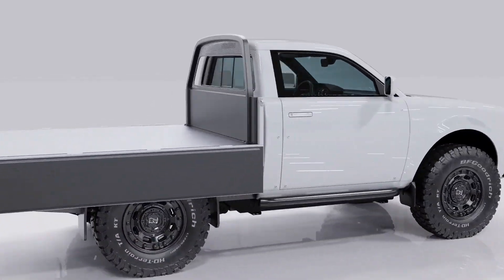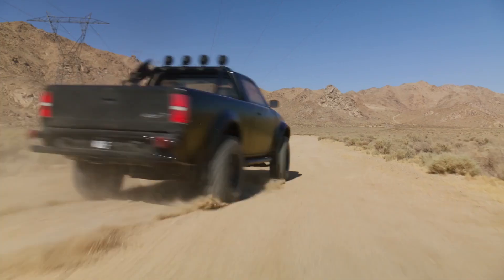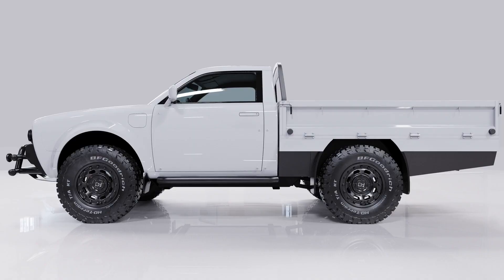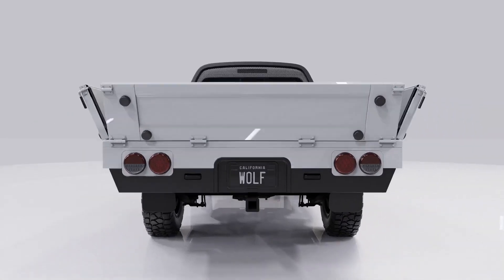ORYX trucks are purpose-built for the performance and range essential for daily fleet operations. Customization: the modular platform allows for easy customization, allowing fleet operators to tailor the trucks to their specific needs.